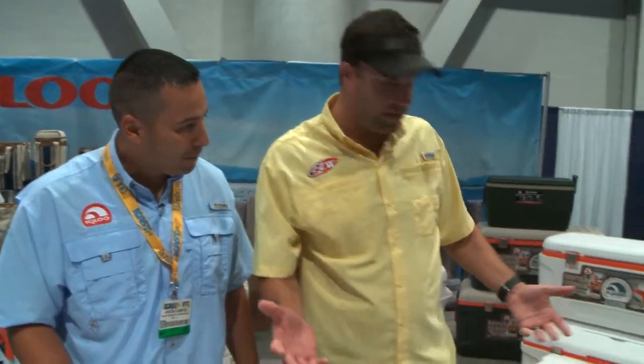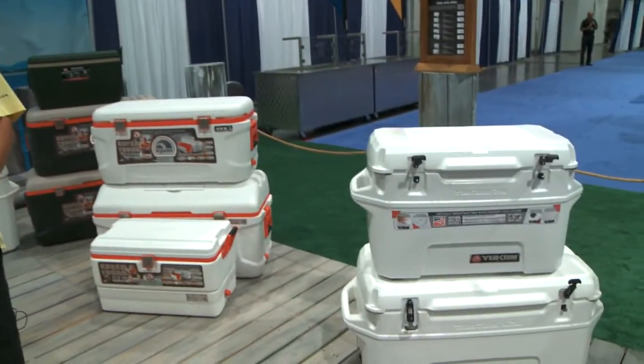It looks like there's every kind of size and style. We go anywhere from a 50 all the way up to a 250 quart cooler. The Yukon's been out about a year or so — are these new updates already out? They're out in the stores: Cabela's, Bass Pro, Academy, and a lot of small mom and pops. And they're made in the USA, right in Katy, Texas.